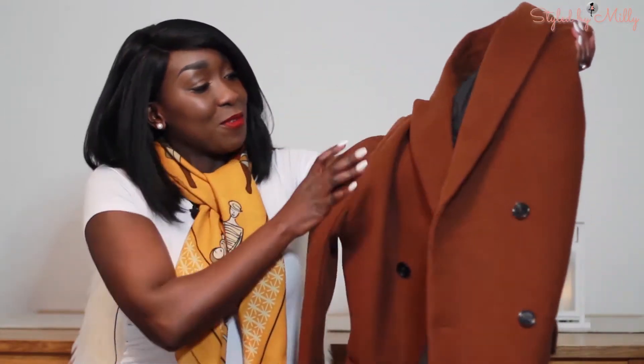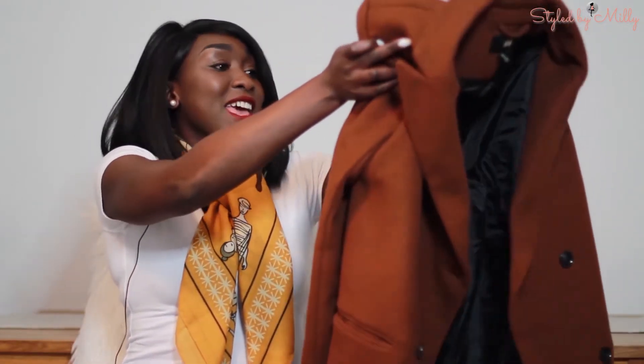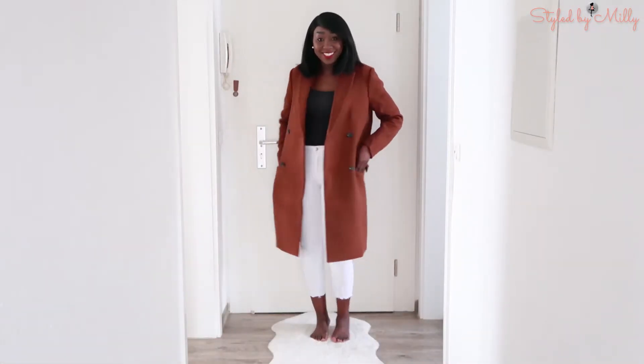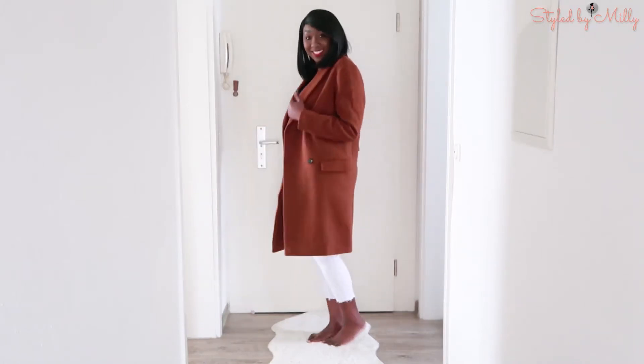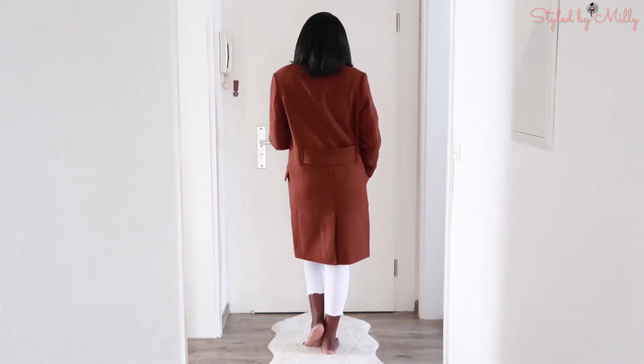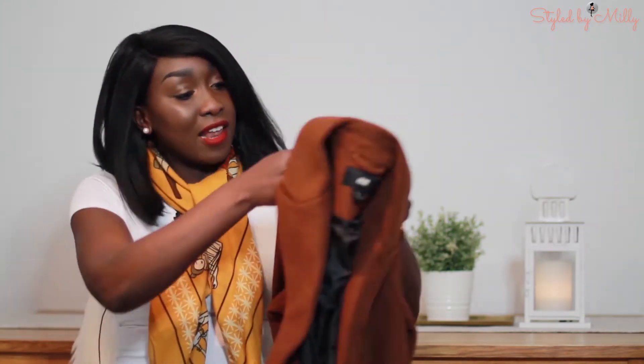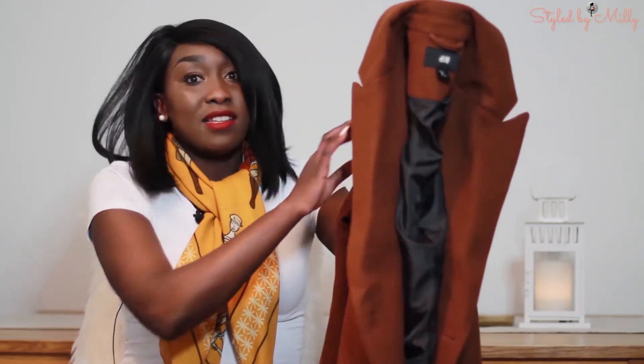The next thing I got from H&M is this winter coat, which is really amazing. I saw it in December after Christmas, tried it on, but the ones in store were too big, so I checked online and got a much better size — a size 46 from the men's collection. Ladies, don't be afraid to check out the men's collection; they sometimes have really cute pieces that women can style too.